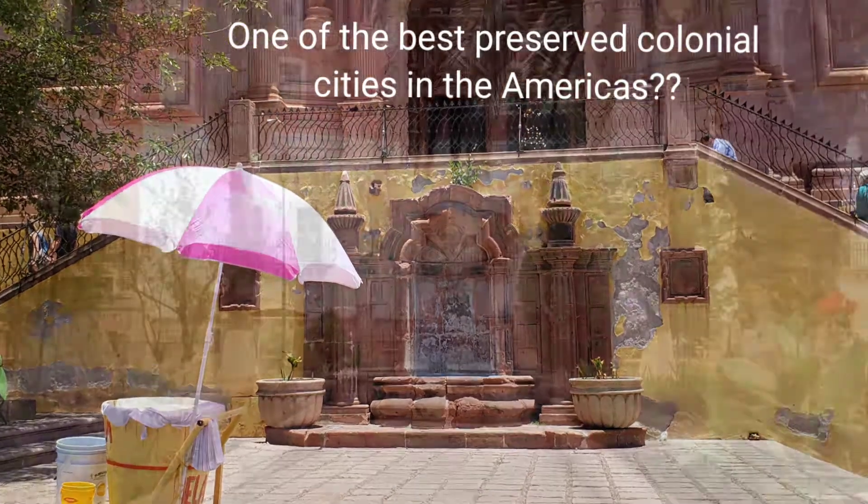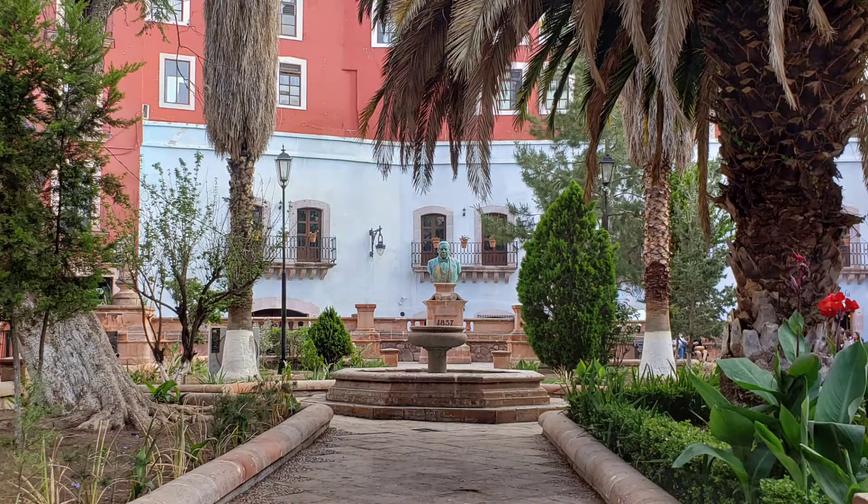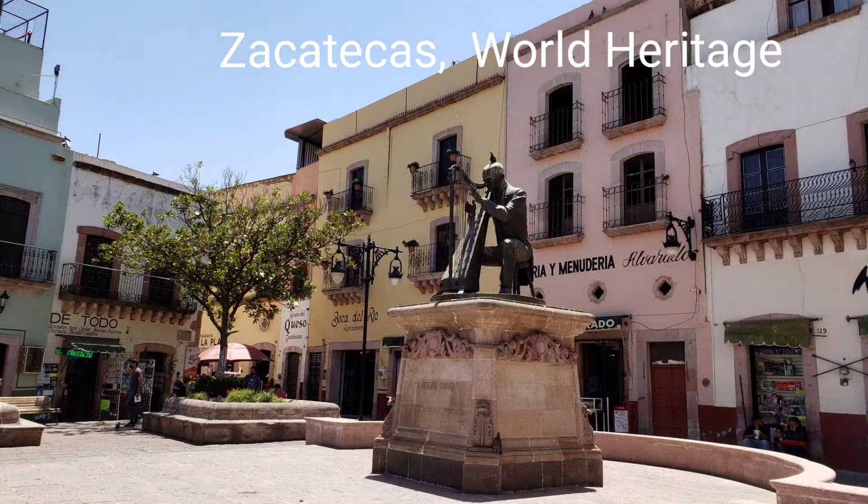One of the best preserved colonial cities in the Americas? Stay with me and discover Zacatecas.